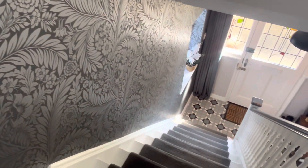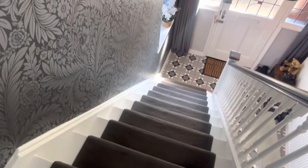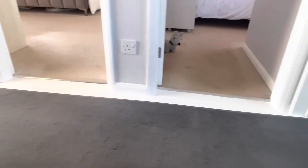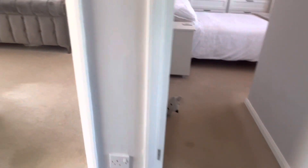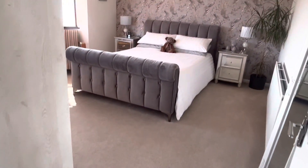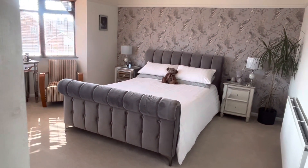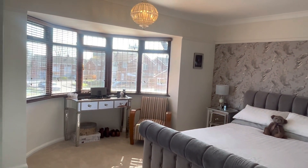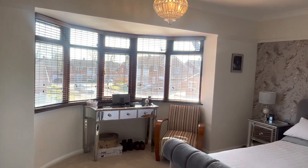Beautiful detail here as we have your original floorboards and then stunning grey carpet leading you up to your landing. We are now in bedroom number one — the largest bedroom — with a gorgeous bay window.